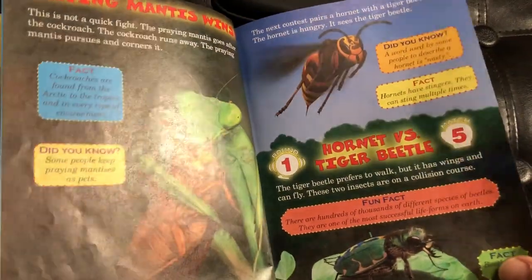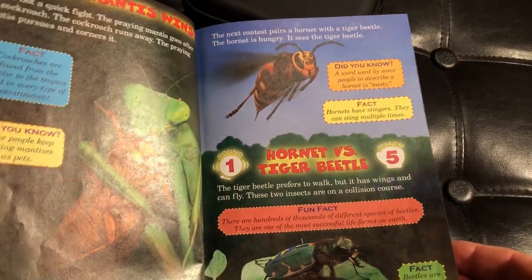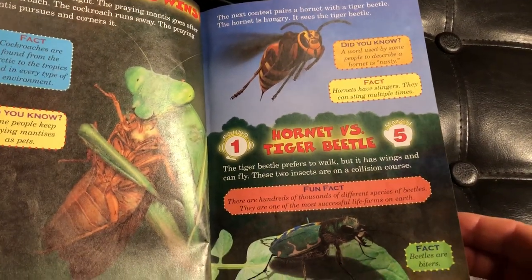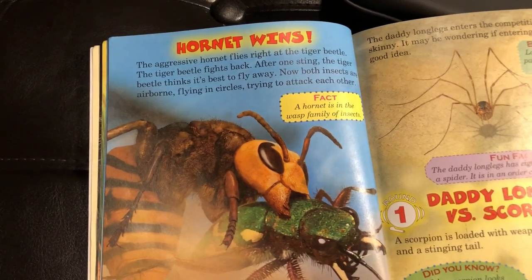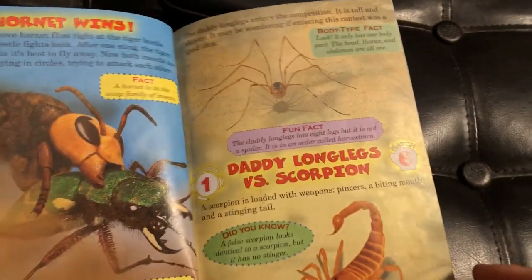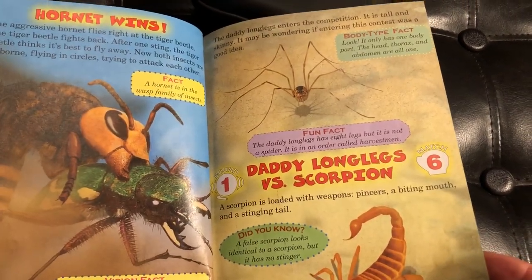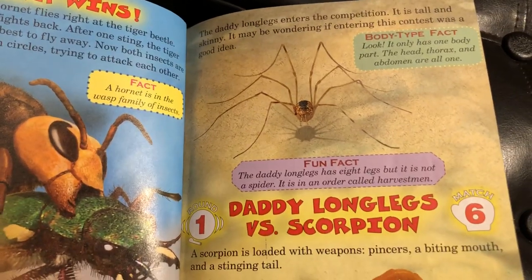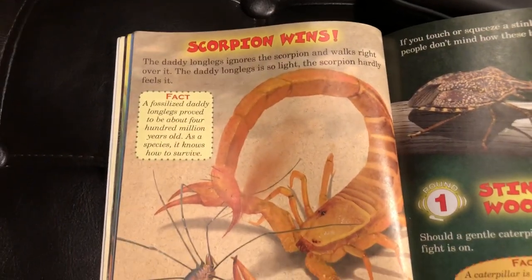Next, still in that first round, we have Hornet versus Tiger Beetle. The winner is Hornet. Next in round one, we have Daddy Longlegs versus Scorpion. Scorpion wins.